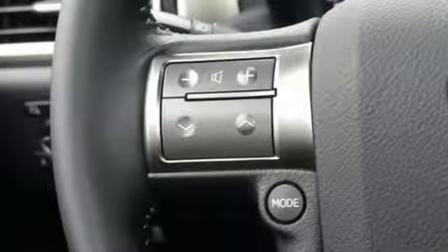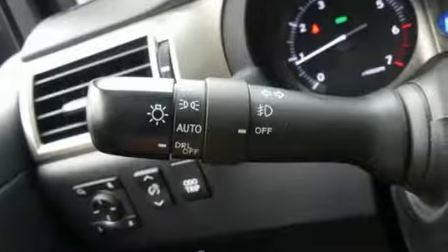Bluetooth. Power tilting steering column. Auto tilt-away steering column. And power tilt-down heated mirrors.